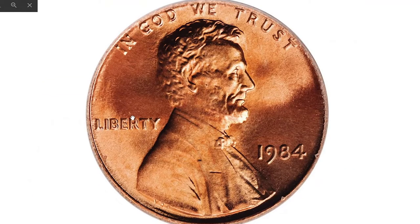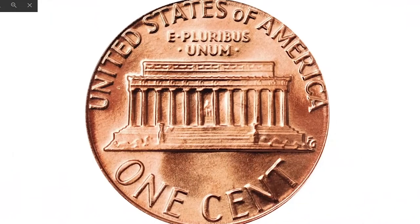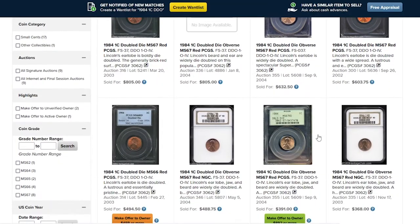The auction record for this issue was set in 2010, when an MS69-graded specimen was sold for $5,750 at Bowers and Merena. It was virtually pristine — both sides bursting with vibrant pinkish-rose luster. There is also a popular doubled die obverse variety among 1984 pennies.